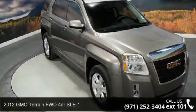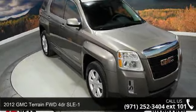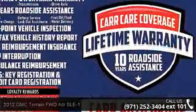Step into the 2012 GMC Terrain. If you are looking for a first-rate auto, this one could be yours today.